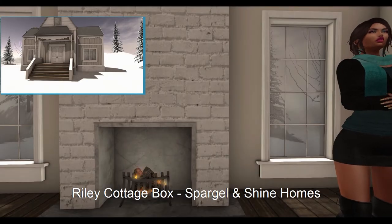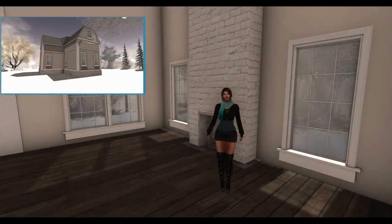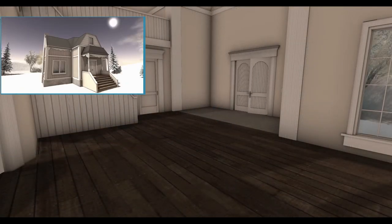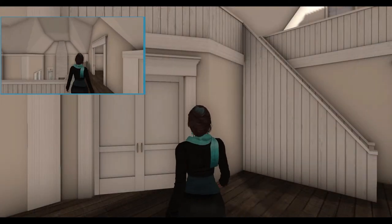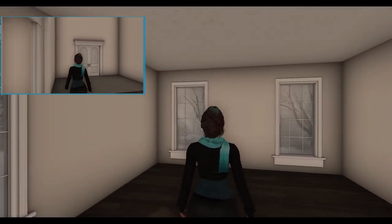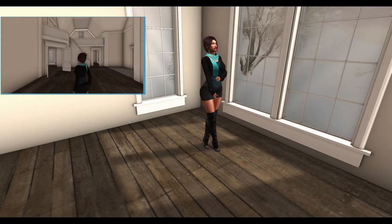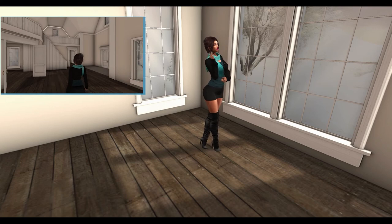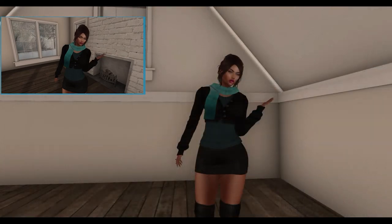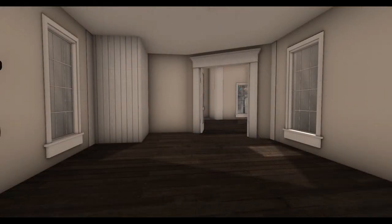Last but not least, from Sparkle and Seren Homes, we have the Riley Cottage. This beautiful build is 119 land impact without interior walls and 132 land impact with interior walls. There is a fireplace that you can light and extinguish. This build is 20 by 24 meters. There are four versions: with interior walls with lighting effects, without interior walls with lighting effects, with interior walls without lighting effects, and without interior walls without lighting effects.